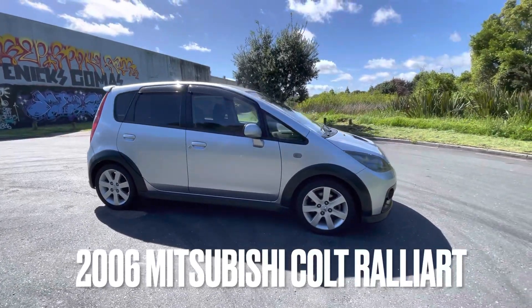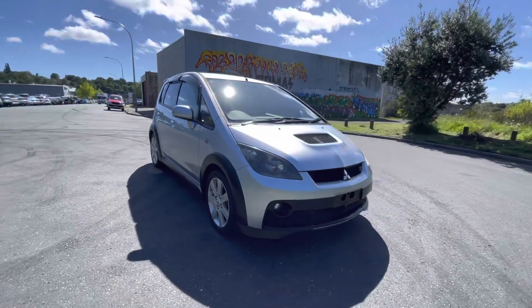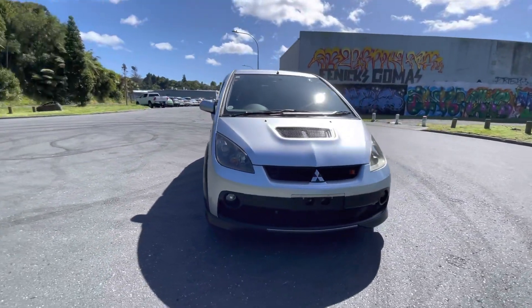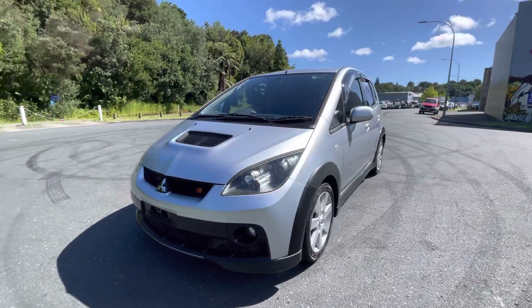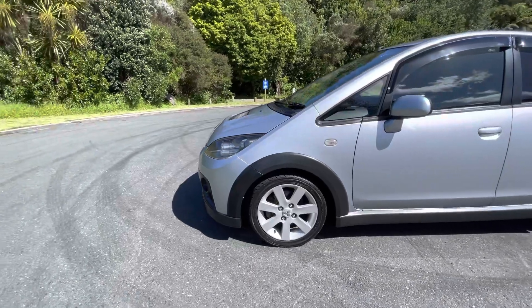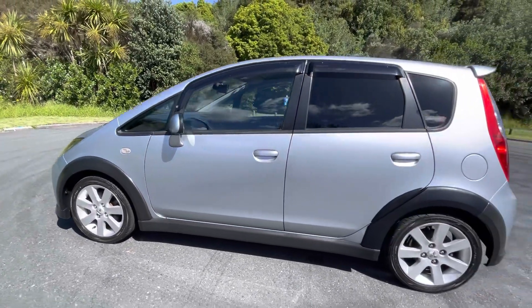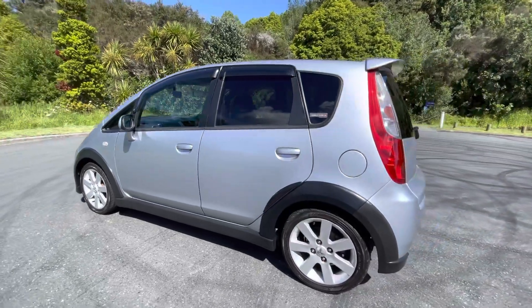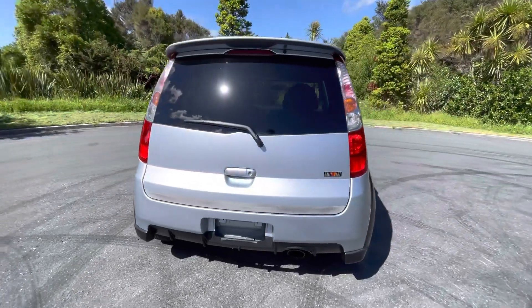Today we've got a 2006 Mitsubishi Colt Rallyart, 1.5 litre turbo. These are a weapon of a hatchback — 111,000 Ks on the clock on this one, sitting on Yokohama tires on all four corners with plenty of tread left. These are like a baby Evo, they're a heck of a lot of fun and they handle amazingly.